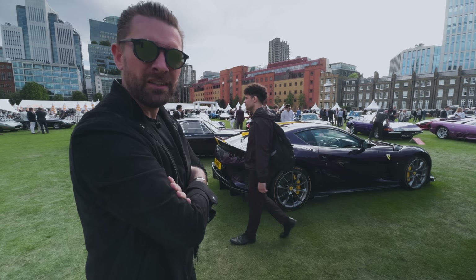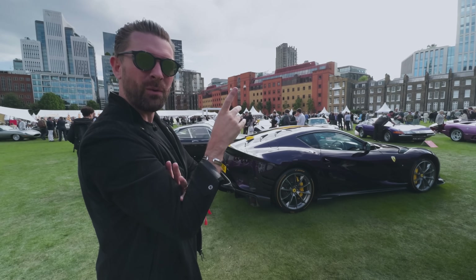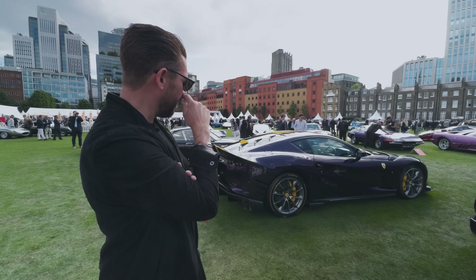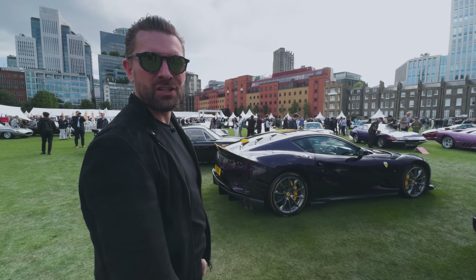Some angles I'm like, it looks really good. Other angles I'm like, it looks a bit too aftermarket. I don't think it quite has the elegance and sophistication of the TDF, but it also has incredible presence - it's like quite a muscular interpretation of the 812.